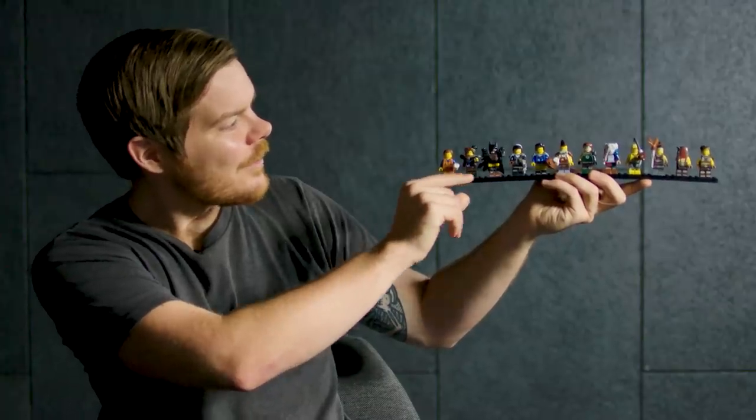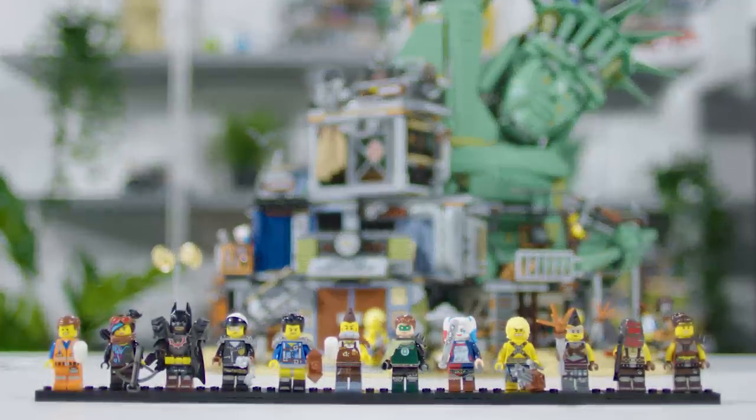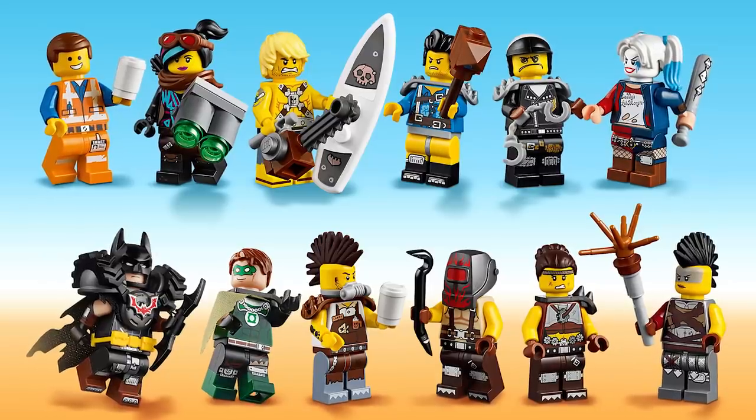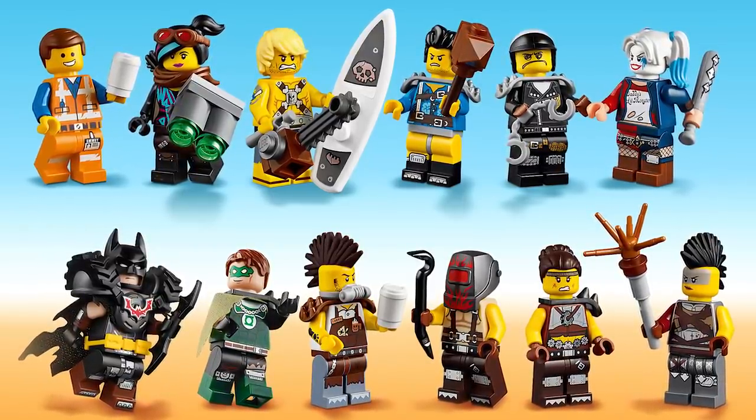With this set we get Emmett, we get Wildstyle, we've got Apocalypseburg Batman, we've got Bad Cop, Where's My Pants Guy, Larry the Barista, Green Lantern, Harley Quinn, Chainsaw Dave, and then we get three Apocalypseburg residents as well.